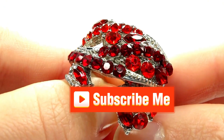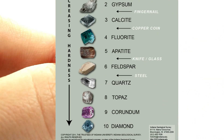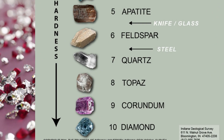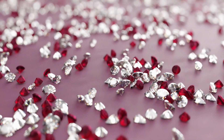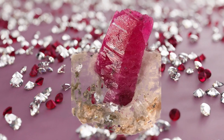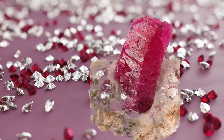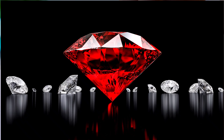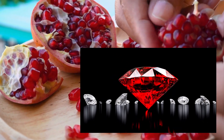How hard are rubies? Rubies are tough, ranking 9 on the Mohs scale — just one step below diamonds. That means they're super durable. But here's a fun fact: even though rubies are tough, sometimes the chromium in them can make little cracks. It's kind of like how a tough guy might have a soft spot. Despite that, when rubies grow big and crystal clear, they can be even more valuable than diamonds.